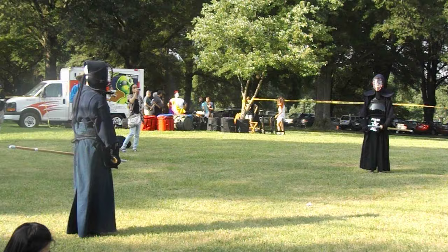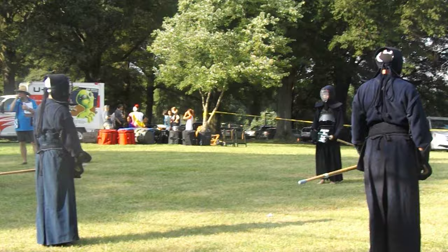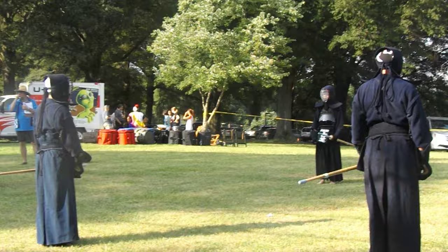Next we're going to do something that is both part of the promotional exams at the below-black-belt levels — the kyu levels — and also an integral part of pretty much every Kendo practice. This is called Kiri Kaeshi. It is a repeated hitting drill done in a straight line, and you'll see what I mean in just a minute.